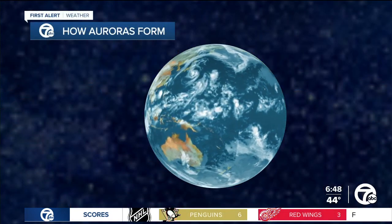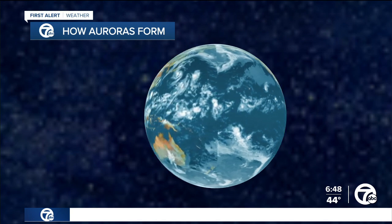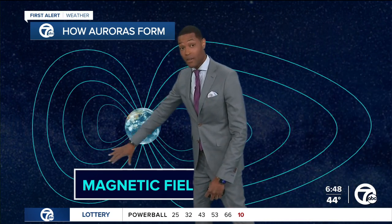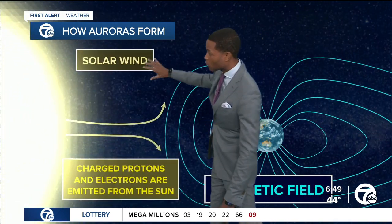And thanks for sending those pictures in, by the way, because we had to sleep in, so we were able to see it — but it's good to be able to see it from the pictures that you send in. So how do these form to begin with? Well, you have Earth, and of course you have the magnetic field that goes around the Earth, and then we have these coronal mass ejections, or solar wind.